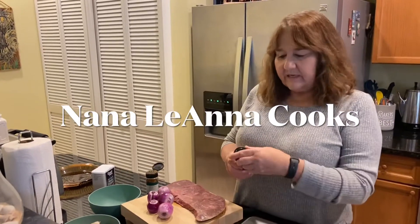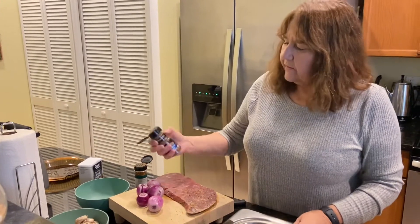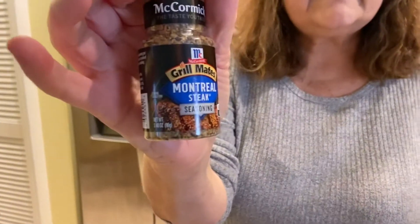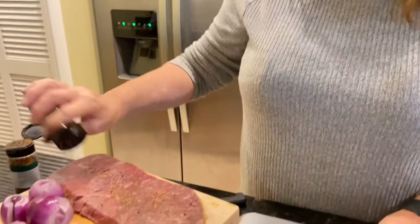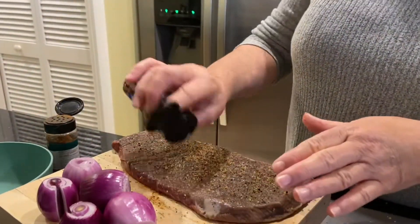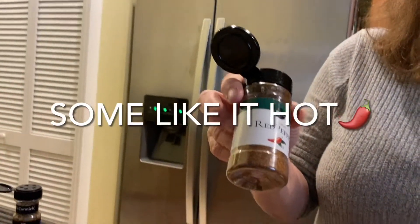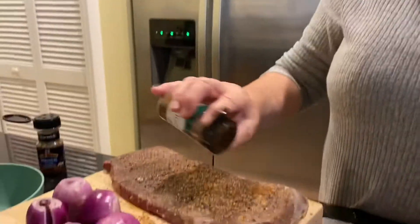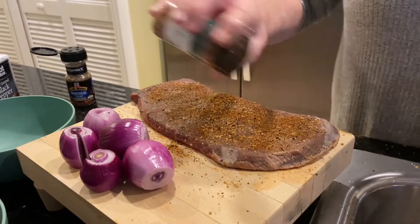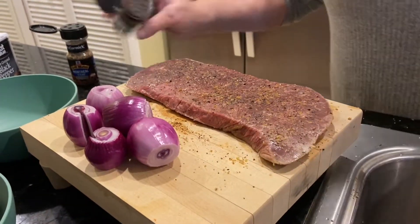I have a round steak that I'm going to marinate with Montreal steak seasoning. Do both sides really good. And since we like things hot, we're gonna take this ground red pepper, put that on it too, all over. Rub it in, or pat it in, do the other side.